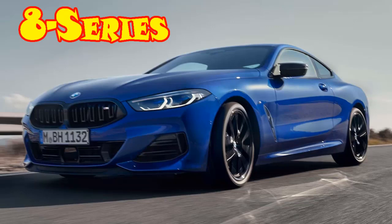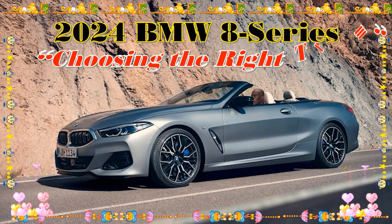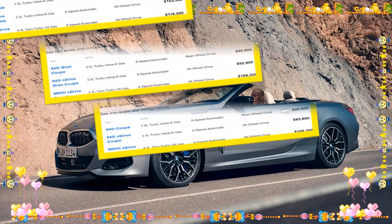2024 BMW 8 Series: What's new? After getting minor changes last year, the 2024 BMW 8 Series lineup enters the new model year without any major updates.